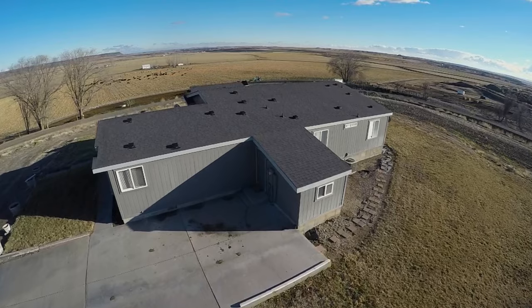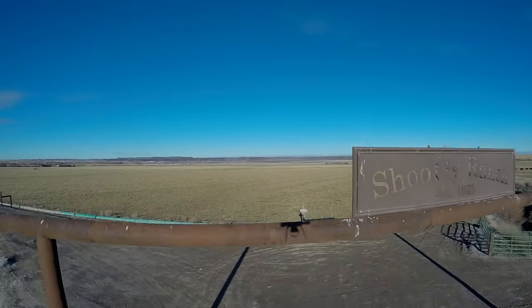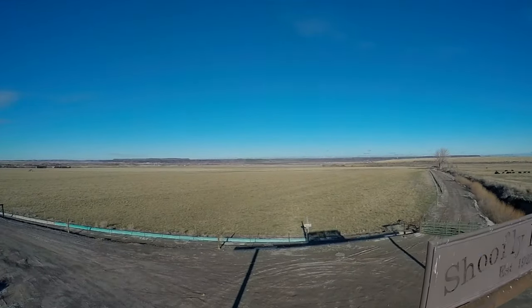We just got back from Grandview. As you can see, we got some great establishing shots of the ranch, great establishing shots of the gate going in. We were on our last descent after our last establishing shot — we were about 100 feet in the air, and well, you just have to watch this to see what happens.